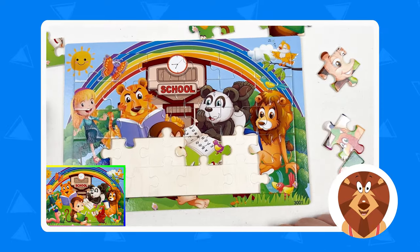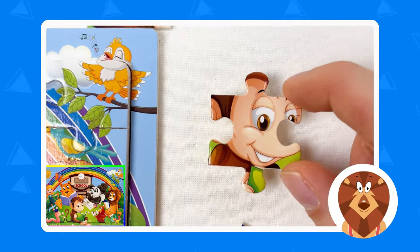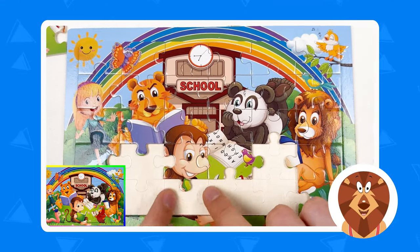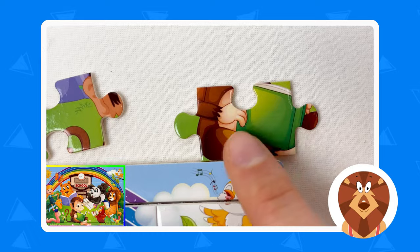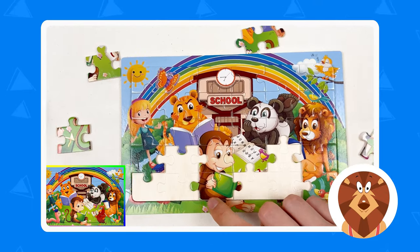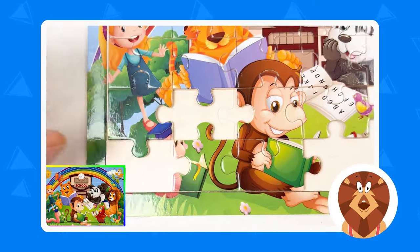The next one we need to find is the monkey. Can you see the monkey? Here is the face of the monkey! Great, let's take this and combine it. Now we need to find the body of the monkey holding the book. Here is the monkey with the hand holding the book — let's take it and press it. Another piece is going to be the tail of the monkey. Yes, here's the tail of the monkey! Let's take this and press it. Amazing, marvelous, nice job!